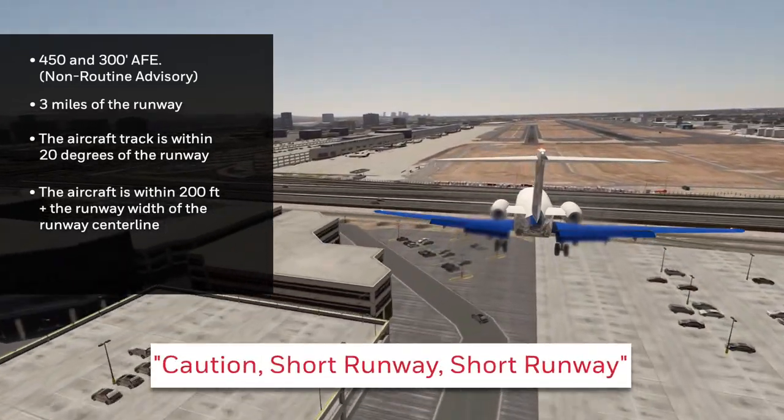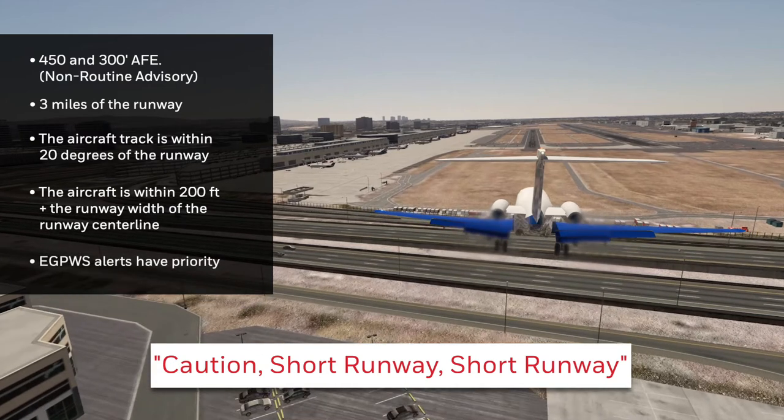CAUTION! SHORT RUNWAY! SHORT RUNWAY! All other EGPWS alerts have priority over this alert.